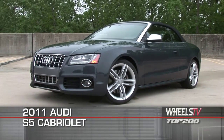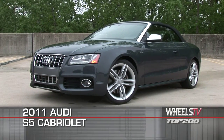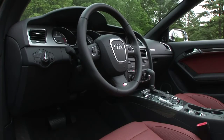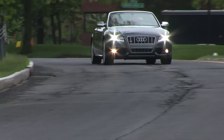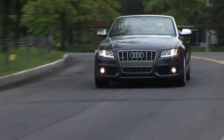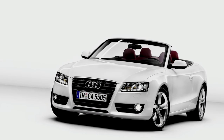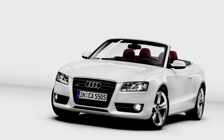The Audi S5 Cabriolet exemplifies the modern luxury convertible. With chiseled angular styling, the latest in car tech and a potent power plant, the 2011 S5 Cabriolet represents a true balance of style and substance. As the more potent sibling to the luxurious A5 Cabriolet,